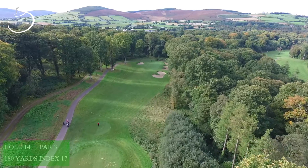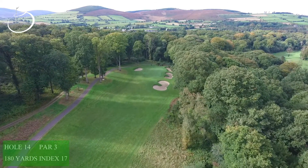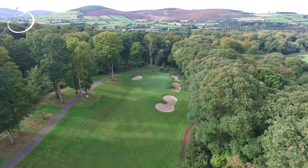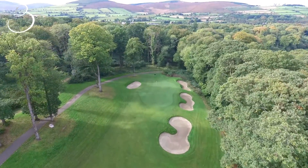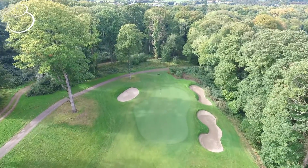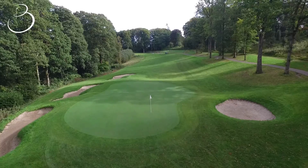The 14th hole is a stunning par 3 playing 180 yards, but don't let the beauty fool you. The hole is completely enclosed by mature trees and plays slightly downhill. The green is well protected by 4 bunkers. The green is generous in size, but hitting the green is key as missing it anywhere will result in a tough up and down.